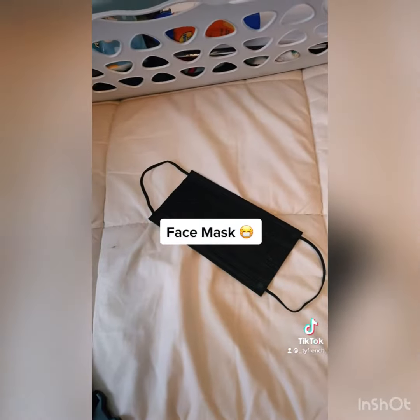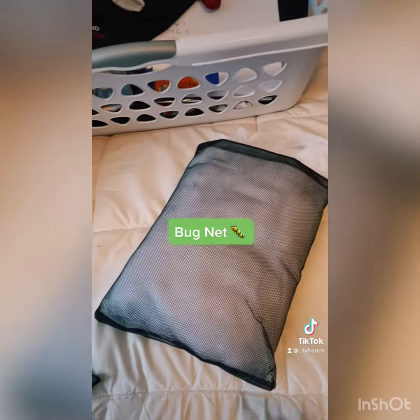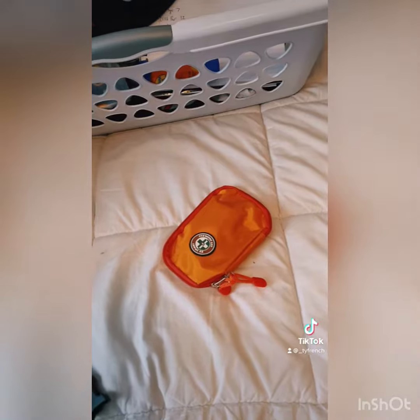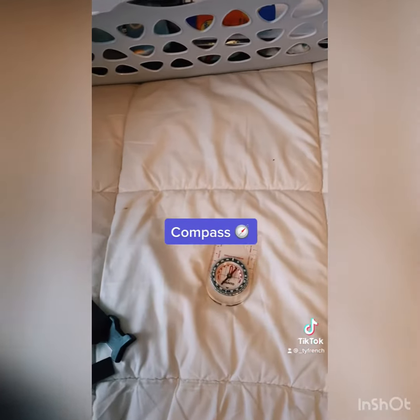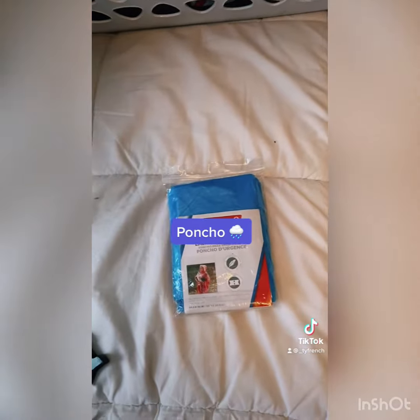A face mask to protect ourselves, our bug net to protect us from bugs in case we need to take shelter, our personal first aid kit, hiking shoes so we can walk safe, our compass for navigation, and an emergency poncho in case it starts downpouring fairly quick.